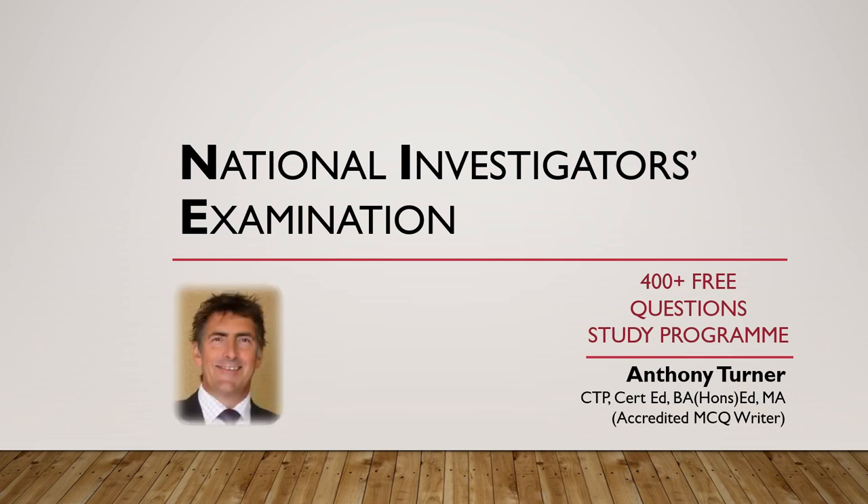Hi everyone, I'm Anthony Turner, a retired Hampshire inspector, accredited multiple choice question writer and former head of continuation training. During my time in this role I created and facilitated a bespoke study program designed to address a force-wide shortage of officers qualified for promotion to the ranks of sergeant and inspector.